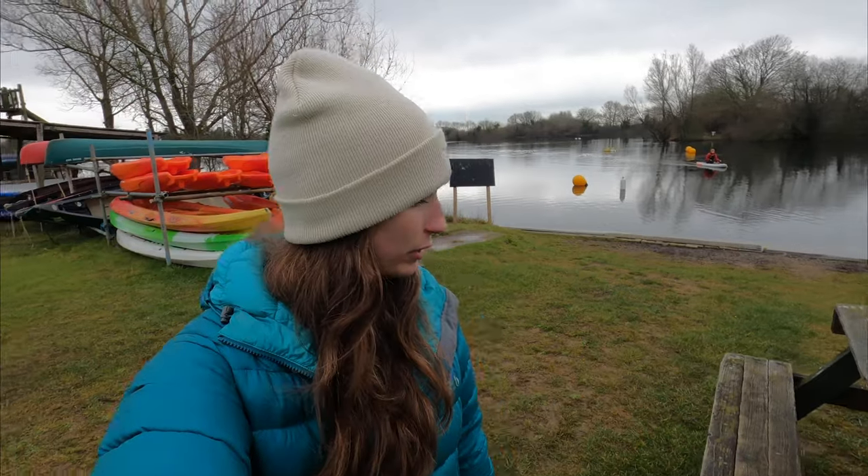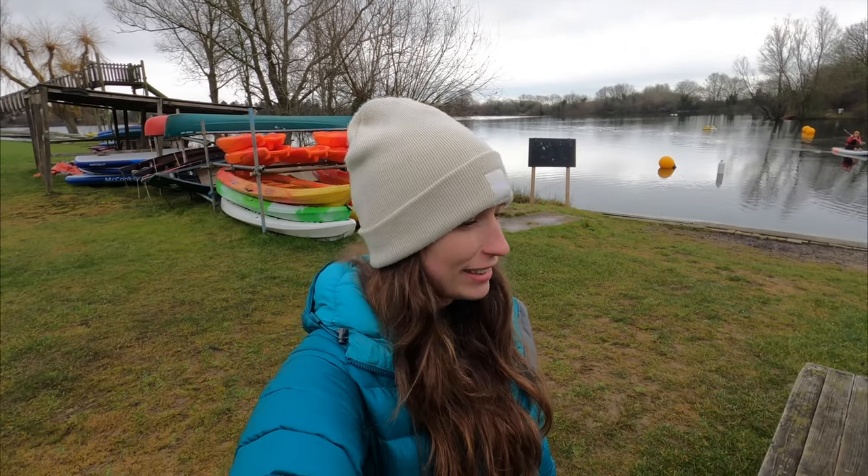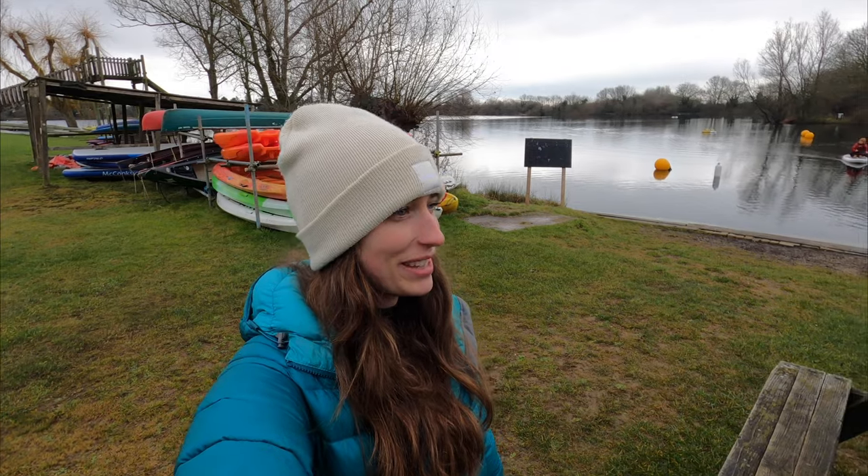We're going to start off our morning on the paddle boards. It's a lovely still morning and we are all kitted up — we're in our wetsuits. Luckily we had them in the van, so we're all set and we're going to get on to the lake.